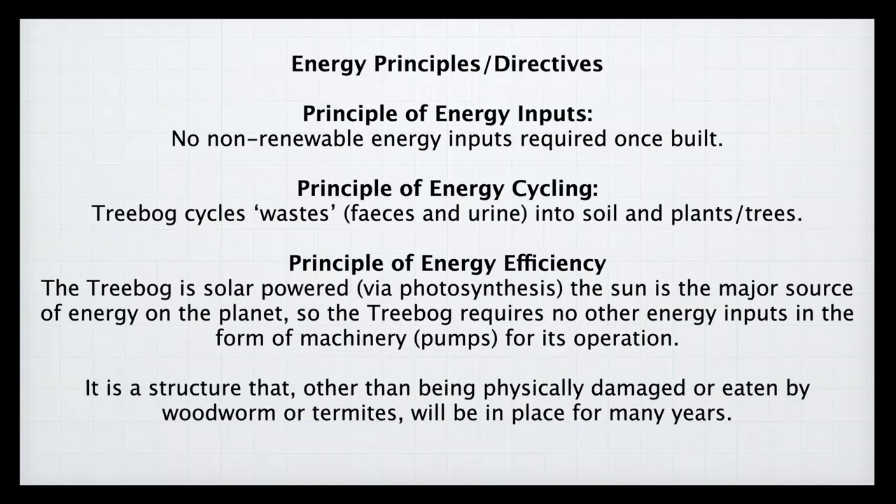Three further permaculture principles apply: energy inputs, energy cycling, and energy efficiency. The tree bog uses no non-renewable energy once built. It cycles faeces, urine, menstrual blood, and wash water into soil and plants — all within the tree bog base. It is solar-powered by the photosynthesis of the planted trees, requires no machinery or pumps for operation, and as a structure will remain in place for many years.